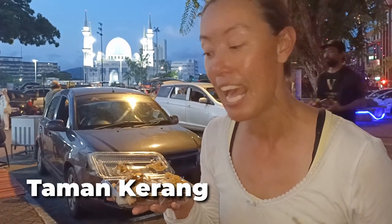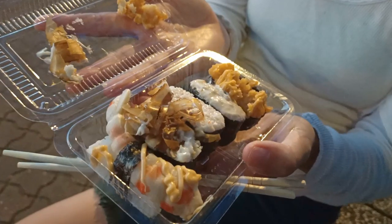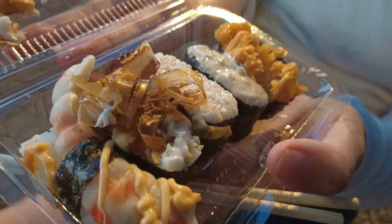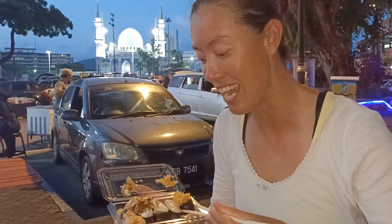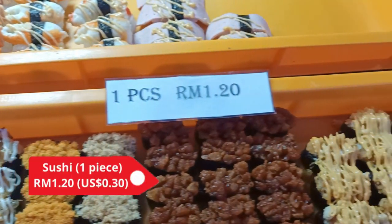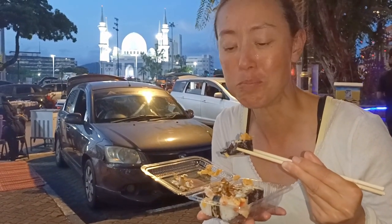We've been loving the night markets in Malaysia and we're at a night market in Kuantan where we found some sushi. There seems to be a lot of different Asian food in the Malaysian night market and I haven't had sushi in ages, so I'm looking forward to trying some. These were 1.20 ringgit apiece and they look delicious. So good.